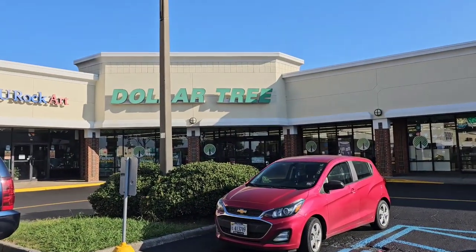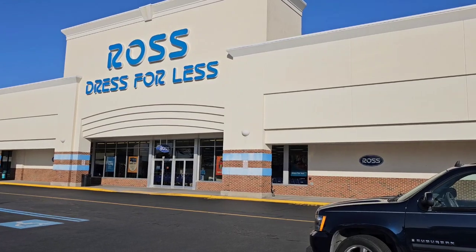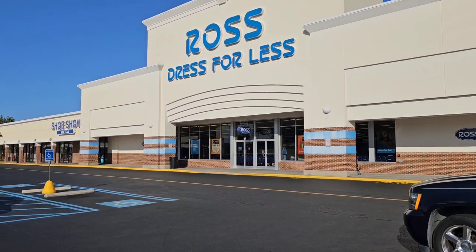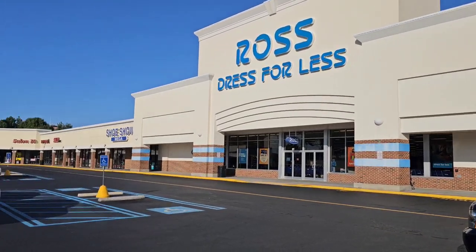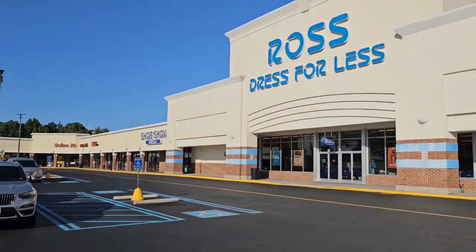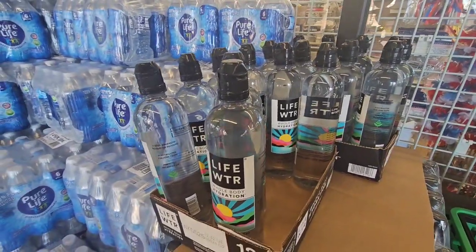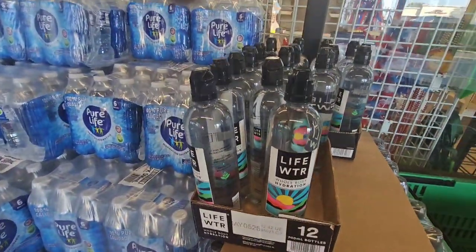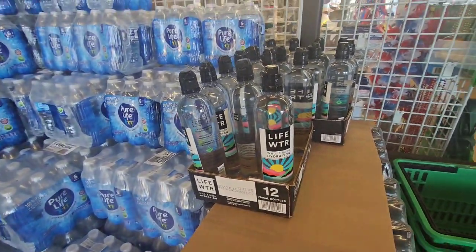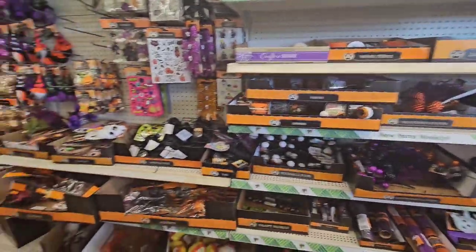We've arrived at Dollar Tree location number two, and right next door is a Ross — what a dynamic duo! I love Ross. It's not open yet but I need to bring my mom later to fix her chipped nail. Down the strip there's a Rainbow, a Five Below, and I think I spotted a Pop Shelf sign. Walking into Dollar Tree, they have Life Waters — 23.7 fluid ounce bottles. I haven't seen those at Dollar Tree in a minute. Their bottles are just so pretty.